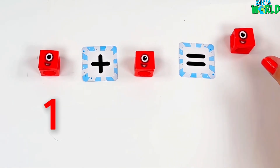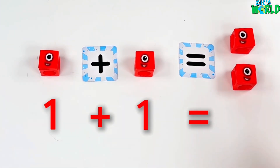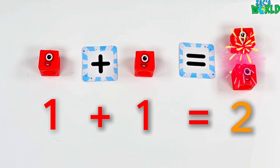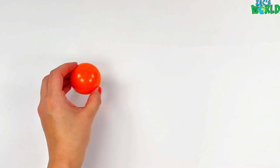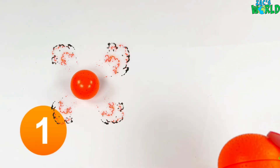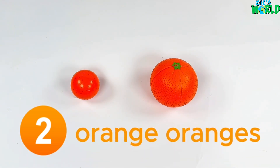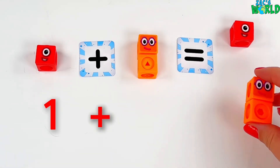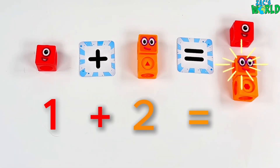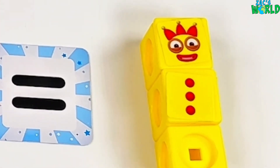1 plus 1 equals 2! And we have 1, 2 oranges! 2 orange oranges! 1 plus 2 equals... 1, 2, 3!